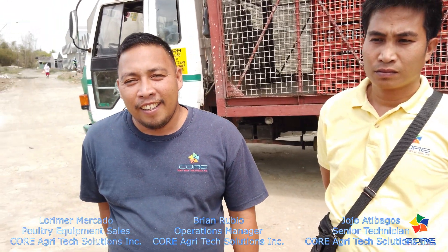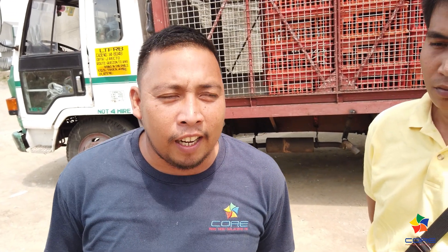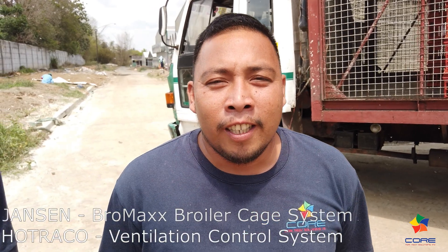Good morning. We're here at Sikas Farm in Batangas. With us are Lorimer Mercado, Brian Rubio, and Boss Jojo from Cora Agritech. The system used here at Sikas Farm is the Janssen cage system from the Netherlands, along with Ultra ventilation, also from the Netherlands. So the equipment here comes from Europe.